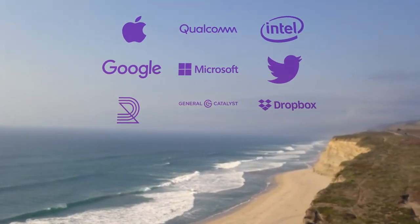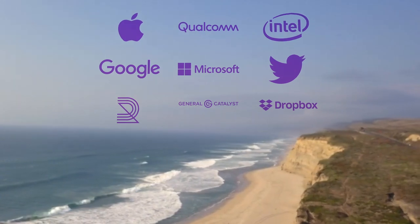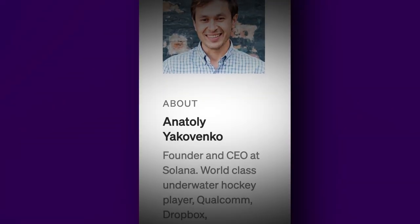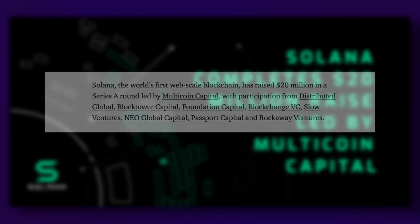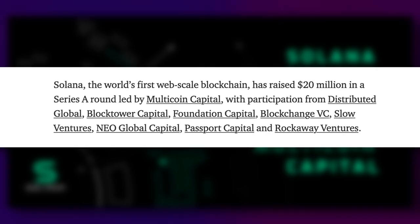Solana's team includes former technologists from Qualcomm, Intel, Netscape and Google. Its CEO, Anatoly Yakovenko himself, has software engineering experience from Qualcomm and Dropbox. When you look at the team, it's not surprising that they were able to build this ridiculously fast blockchain. The Solana network was actually able to raise funding from investors such as Multicoin Capital, Foundation Capital and Distributor Global, to the tune of $25 million.